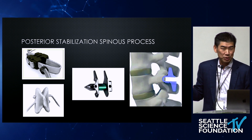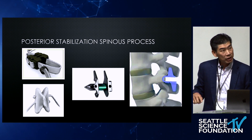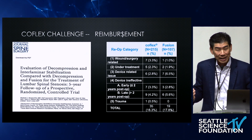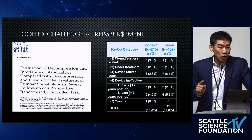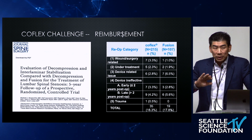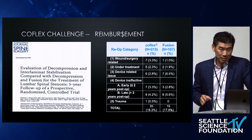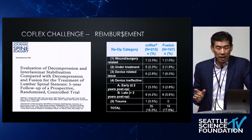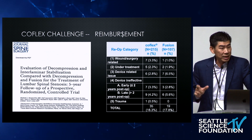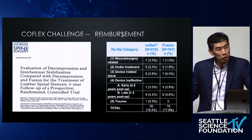These are some of the history — spinous process-based posterior stabilization: the Wallace device, Diom device, X-Stop, and CoFlex. Being a participant in the CoFlex IDE, it's actually a pretty good device. Patients were randomized between CoFlex or a posterior lateral fusion with decompression — completely different operations. When you look at the five-year results, they're about the same amount of revisions. Maybe a fusion doesn't do that much. It's probably that the decompression is the premium, and all we're trying to buy is longevity to that decompression, whether it's with a fusion or something else.